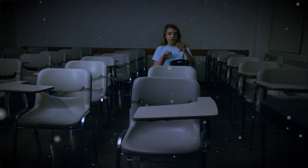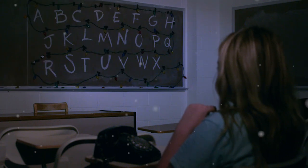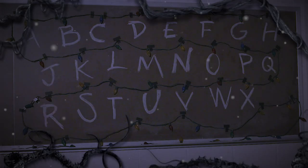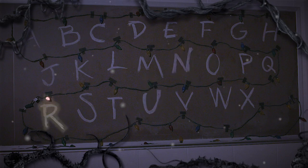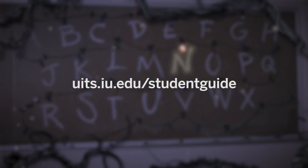At IU, your safety is our first priority. Sign up for IU Notify to get emergency notifications via text and email. Learn more at uits.iu.edu/studentguide.